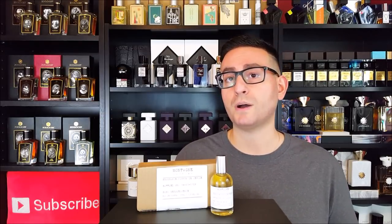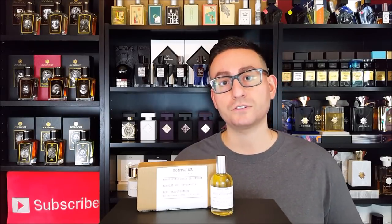All of them were reminiscent of other fragrances that I have smelled before. There was one that reminded me a lot of Dior Sauvage, one that reminded me of Creed's Aventus, one that reminded me of Santal 33, one that smelled similar to Baccarat Rouge 540 by Maison Francis Kurkdjian, and one that smells similar to Lost Cherry by Tom Ford.